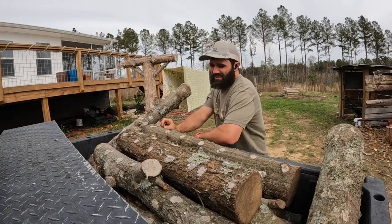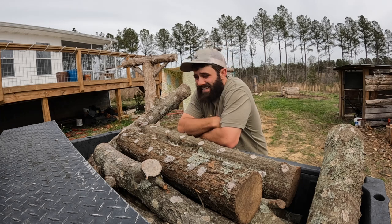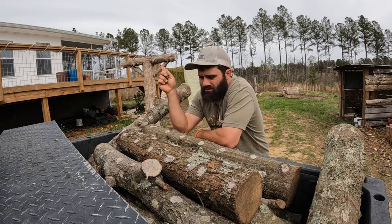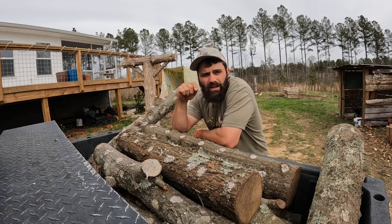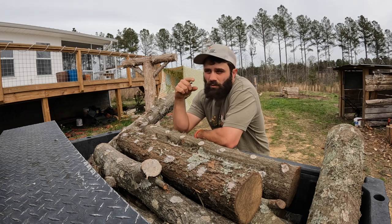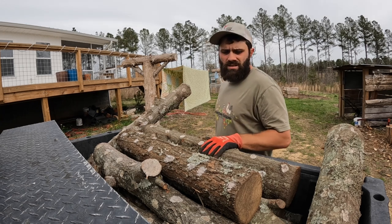I saw the logs from underneath my deck — sorry if my energy is low, I have a really bad headache today. But I'm gonna move these down to the mushroom yard and show y'all what I have down there. It'll kind of be a journal for me so I remember what I have and where.